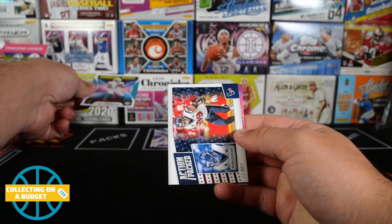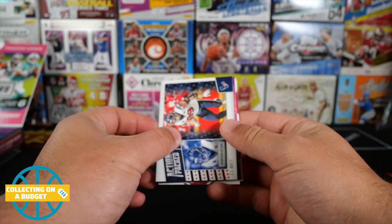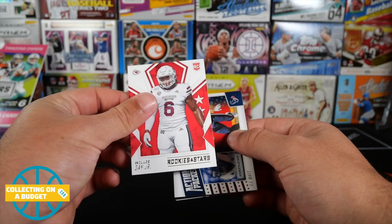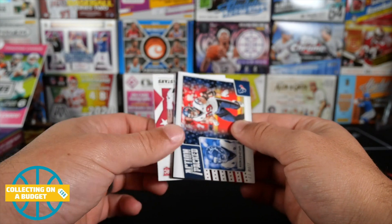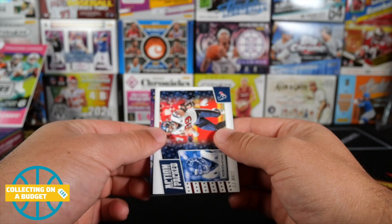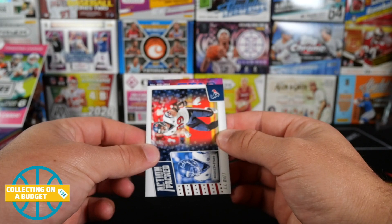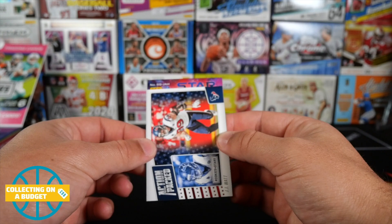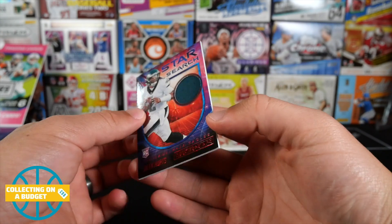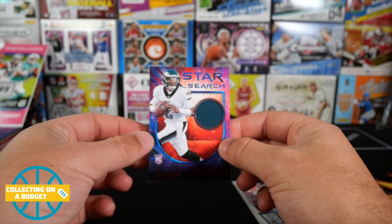We got a Tua rookie rush insert — putting our rookies here. We've got an insert and a hit for sure. Pulling from the back: rookie Willie Gay Jr. from Mississippi State, Isaiah Simmons from the Cardinals. Here's our first hit. Checking it out from the back — SS is Star Search. It's a Jalen Hurts Star Search card.